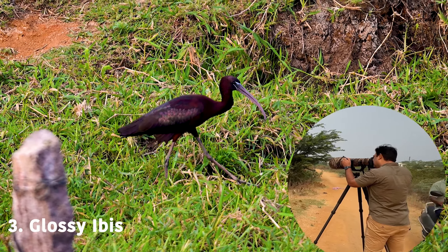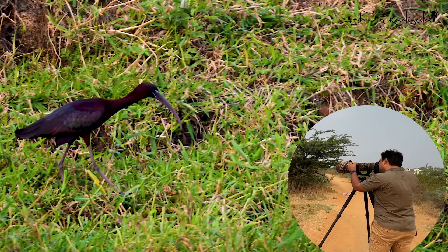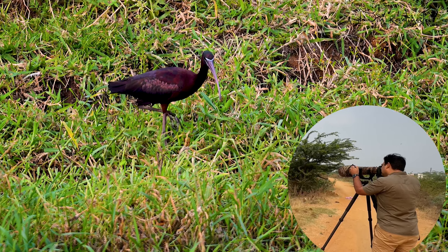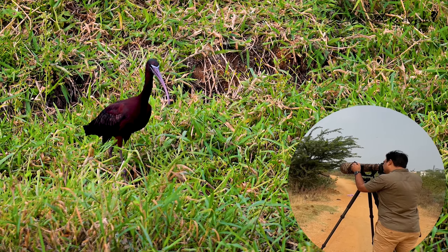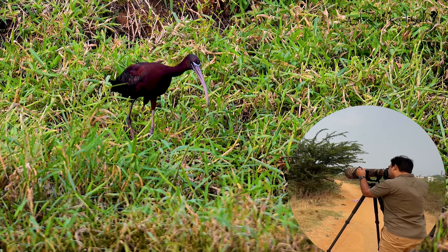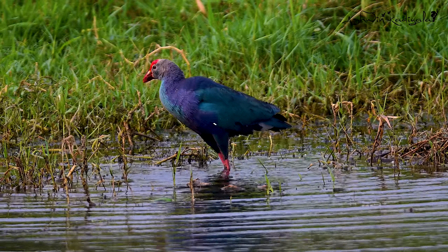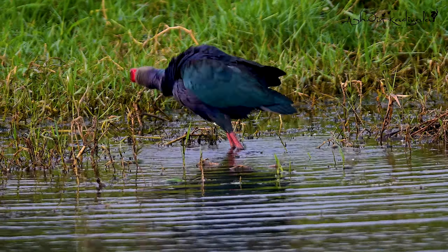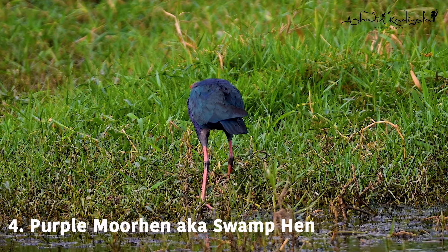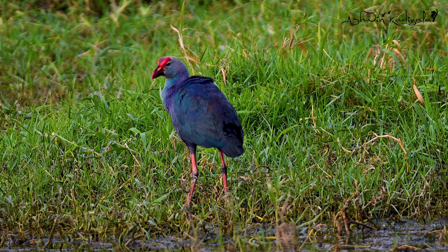There are many colors — a lot of colors. If you look at it, you can see it clearly. Glossy Ibis. This is Purple Moorhen. If you look at it, there are multiple colors: Blue, Purple, Red, Orange. There are many colors.